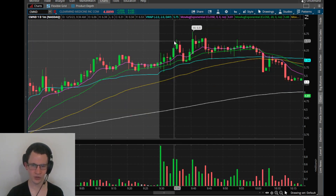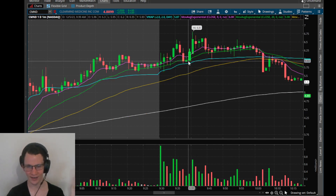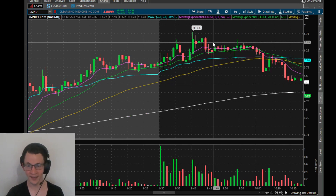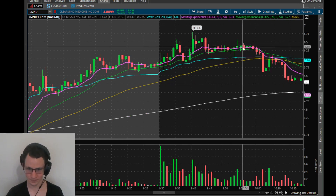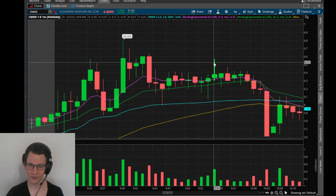The bookmap on this - I'll show you - very clean long. I should have added, but I already had a good average, and I need to get better at adding into my average when the pattern's there. And then I actually had to go AFK, and I missed my trade.